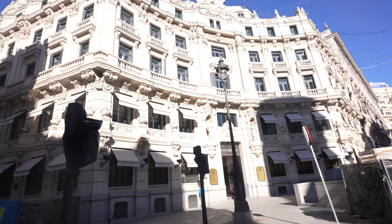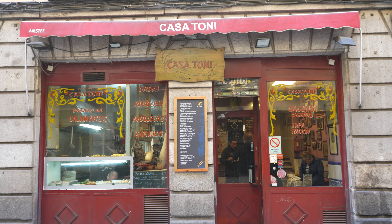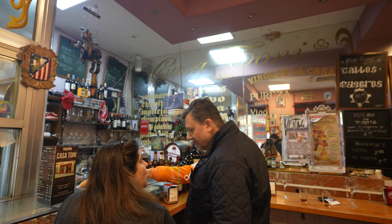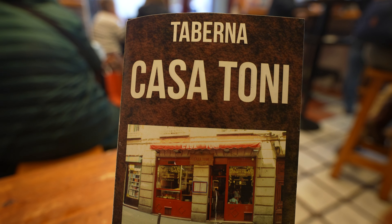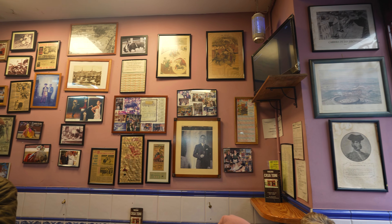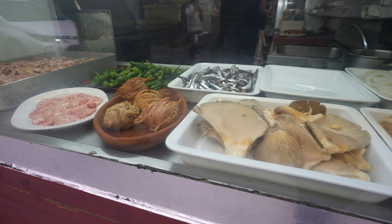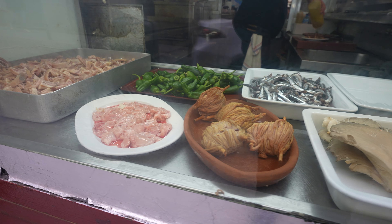The tostada was really good, but now we're going to move on towards some more traditional and old-style tapas experience. A legendary tapas spot in Madrid, Casatoni is technically a casquería — a small establishment with a local and rustic atmosphere, specializing in tapas of internal organs and entrails of animals.